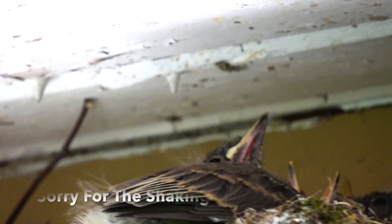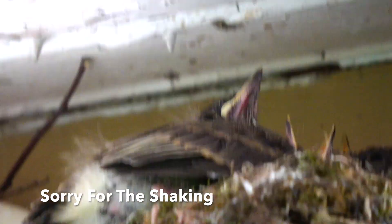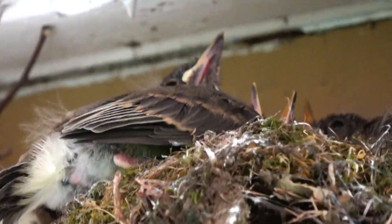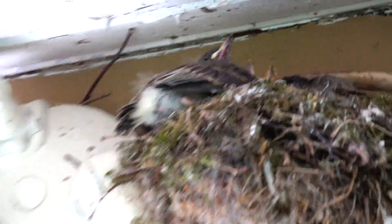They're good size now. I'd say they'll be flying out of there soon. He's still sitting there waiting for a worm. Look at his mouth open. Sorry I'm shaking so bad. Look at how I'm sitting there waiting for a worm.